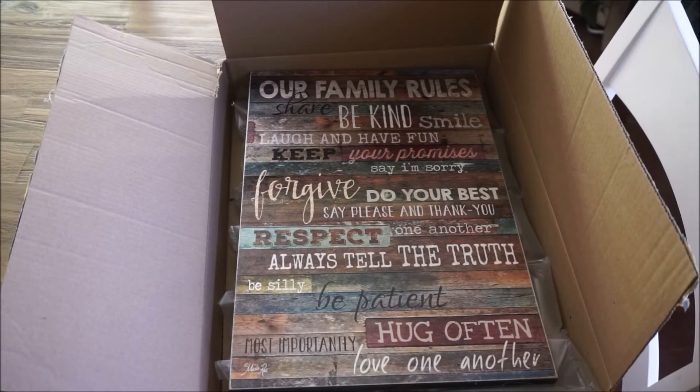This is my first giveaway on my channel. Hopefully there will be plenty more, but I think that this is a really great giveaway to start out my channel with because it really is the foundation of what my channel is all about — home decor, home living, family, all of that fun stuff that I try to incorporate in a lot of my videos.